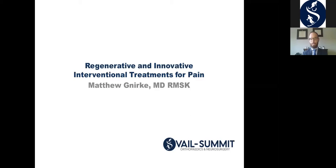My name is Matthew Nierke. I'm a physiatrist and one of the physicians here at Vail Summit Orthopedics and Neurosurgery. I do many things in my practice. One of the major pursuits and interests I have is in regenerative medicine, and that's going to be the major topic tonight. I'm also going to touch on a new innovative treatment being expanded to multiple diagnoses for more long-term pain short of surgery. Let's go ahead and get started.